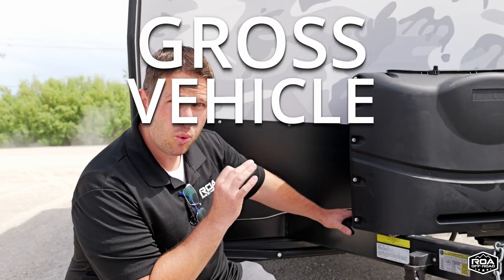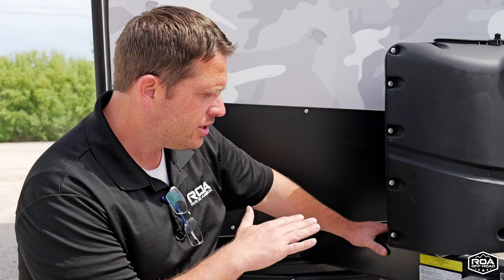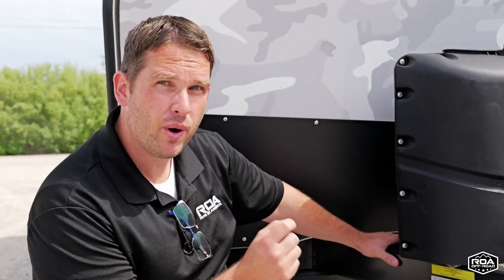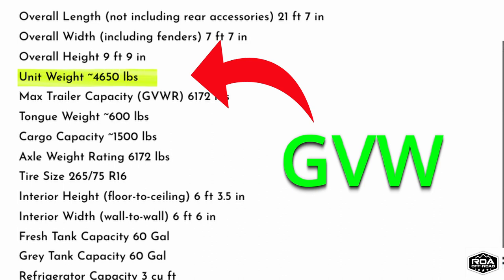GVWR stands for gross vehicle weight rating — so what it's rated for. This trailer specifically is 5,000 pounds. Is that how much the trailer weighs? No. The GVW, which is the gross vehicle weight, is how much the actual trailer weighs.